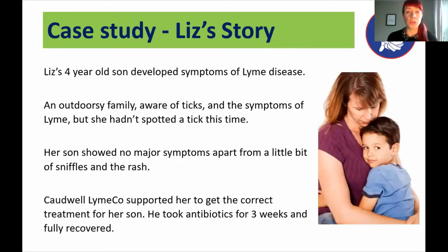And a case study of someone who came to the charity for advice. Liz's four-year-old son developed symptoms of Lyme disease. As they were an outdoorsy family, they were aware of ticks and the risks. They normally keep a tick removal tool on them, but she hadn't spotted a tick this time. He didn't show major symptoms apart from sniffles, but he did have the characteristic rash. She struggled to get the correct treatment from her doctors, so we helped support her. He took three weeks of antibiotics and fully recovered. It just goes to show it really can affect anybody.